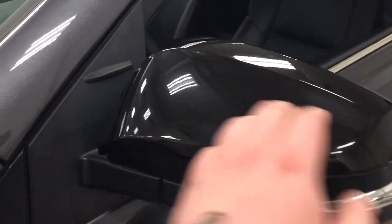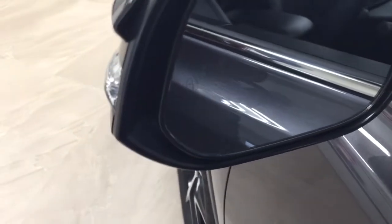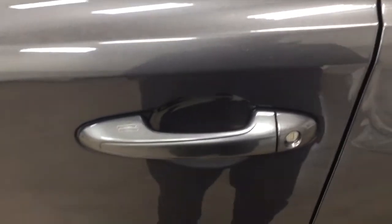You also have your integrated signal lamps as well as your foldable mirrors. And if we take a look on the inside of the mirrors, you'll see your blind spot monitoring indicator. That indicator will light up alerting you that there is another vehicle right beside you. You also have the smart key system.